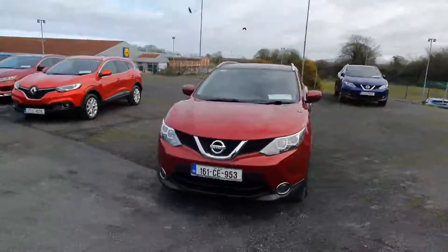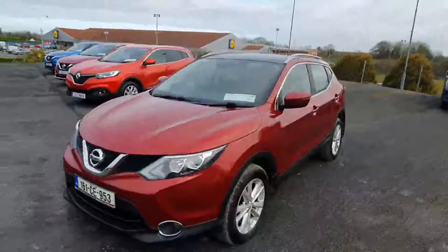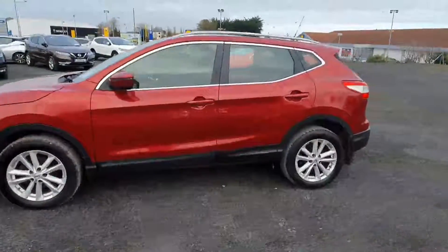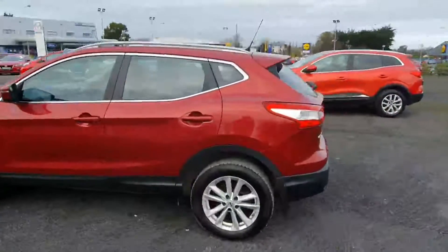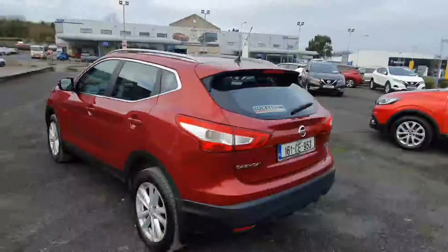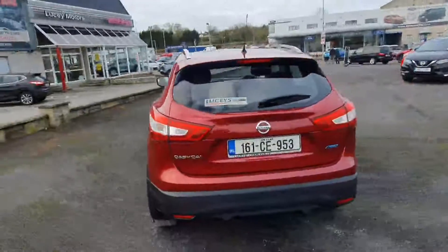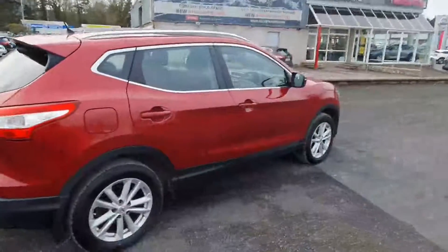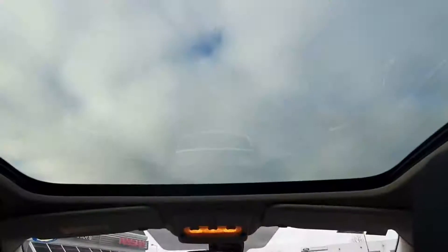Hey folks, Aaron from Lucy's here. As you can see, we have the 2016 Cash Guy here in beautiful red metallic paint, premium alloys, fog lights, automatic wipers, automatic lights, Bluetooth, air conditioning, and a glass roof. Right now I'll go inside and show you what it looks like.